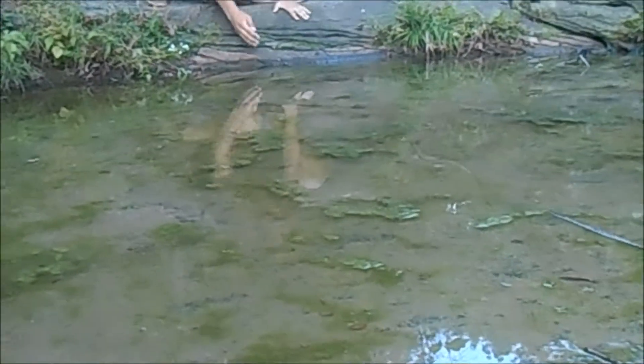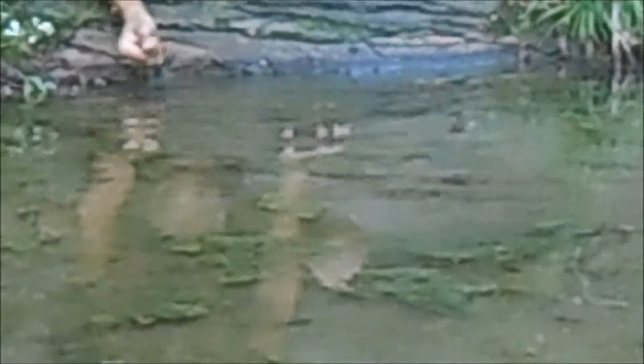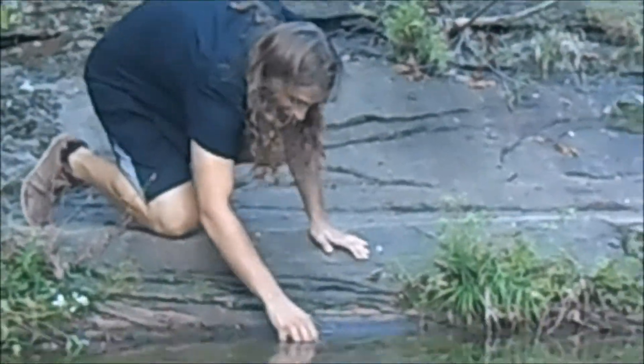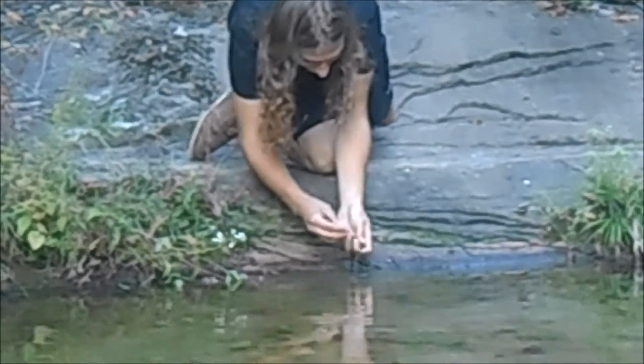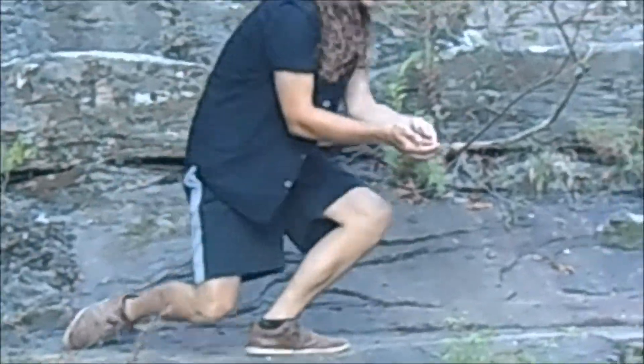Look at him, he's running into the water! Holy god. And I thought these are supposed to be sluggish, sleeping in the rocks all day.